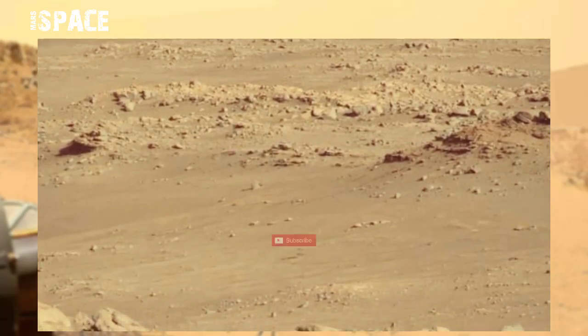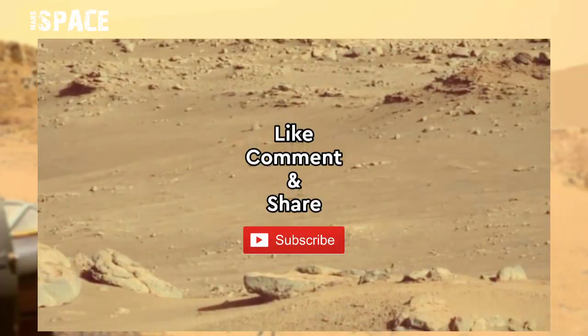If you like this, hit thumbs up and don't forget to share with your friends and stay connected with us. Thanks for watching.